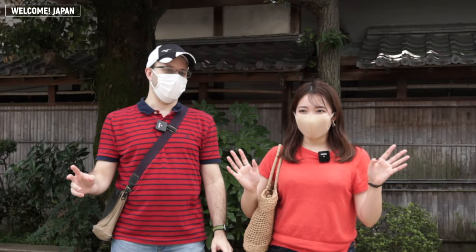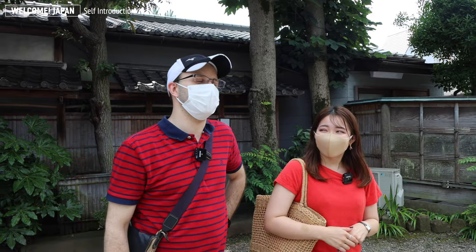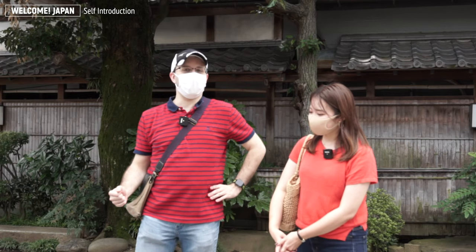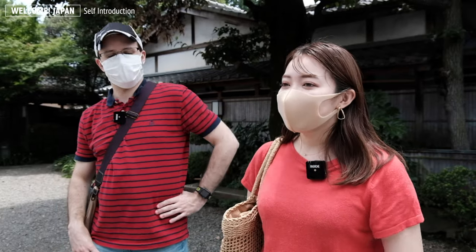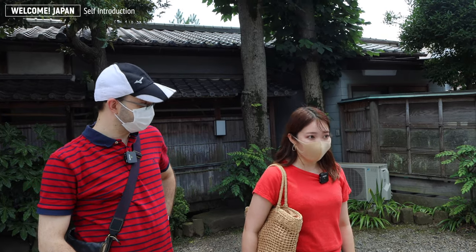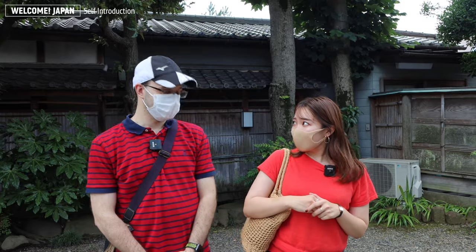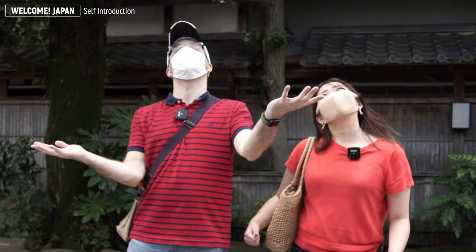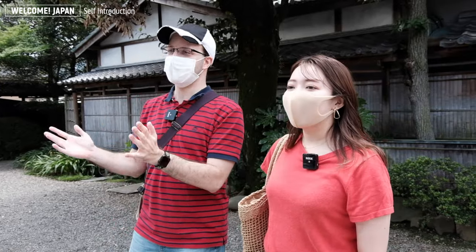Hello everyone, welcome to the Welcome Japan channel. My name is Valentine, I'm from Mexico, I've been living in Japan for 10 years — this is my fifth year in Tokyo. Today we're here in Kawagoe and I'm really looking forward to exploring the place. Hi, I'm Risako. I was born in Tokyo and grew up in Tokyo, and I'm working in Tokyo now. This is the second time for me to come to Kawagoe, so I'm so excited to go around here. Today is not raining, we're having pretty good weather, so we're really lucky. Both of us are really excited to go and see the city.